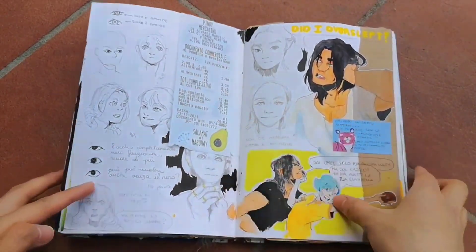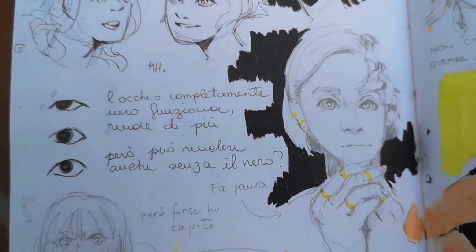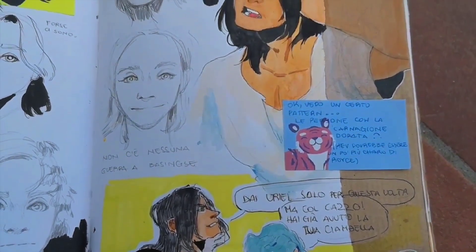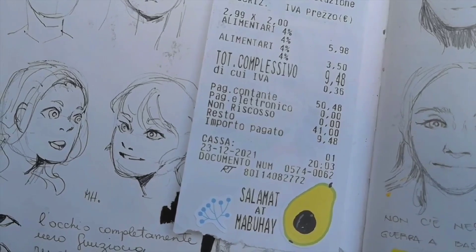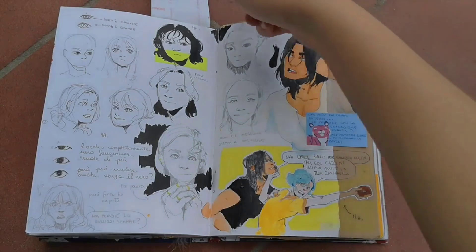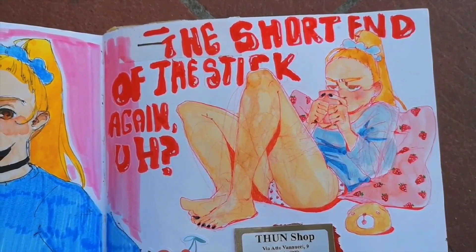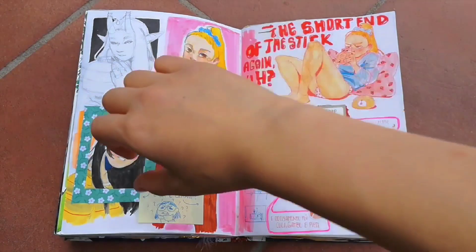More eye studies — you can see Kevin, Uriel and Vanessa. This time I tried to understand the difference between eye shapes. I also kept the receipts from a Filipino market just for the 'Salamat' and 'Mabuhay.' Then Celeste, Miaru and Jordan's mom. I especially love this drawing — it has its own aesthetic and mood.